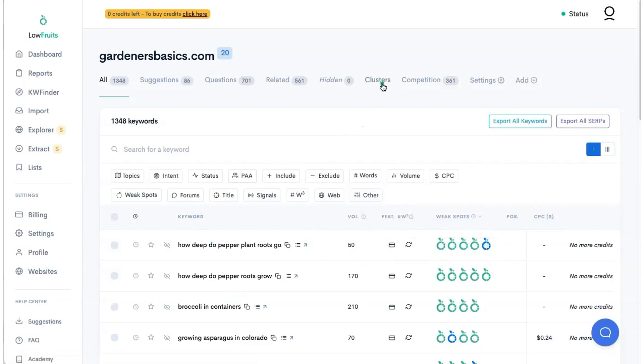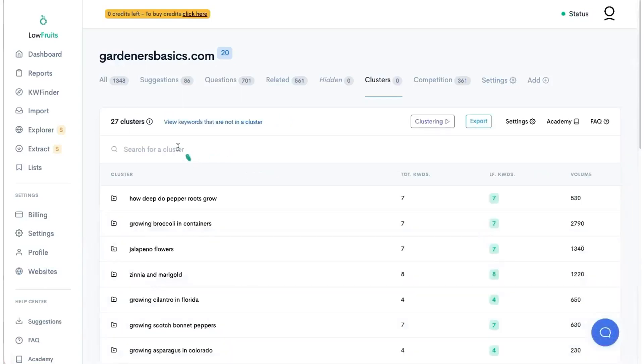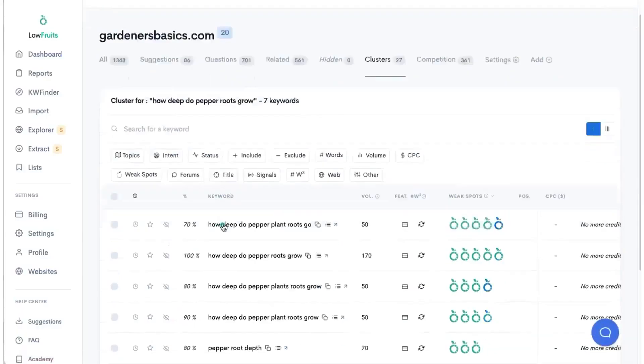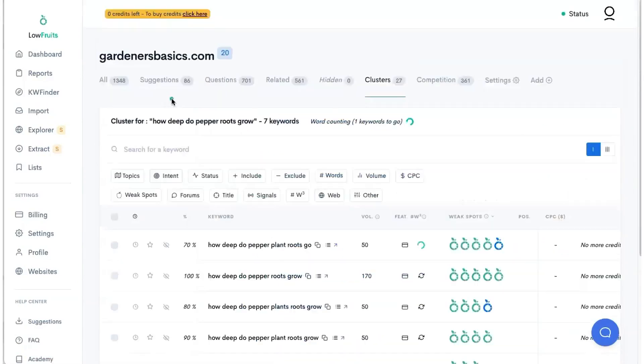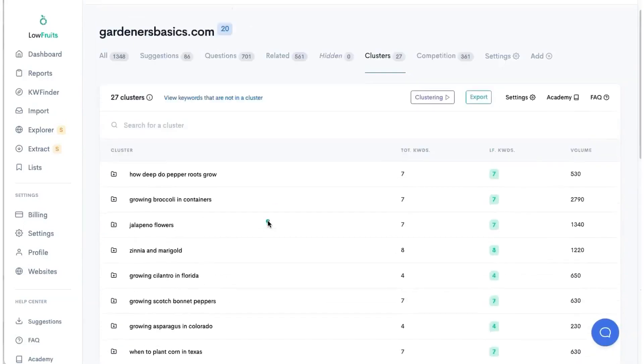The way I like to look at it is in clusters. It looks like it already clustered for me — there are 27 clusters. He could have written these. Here's one article: 'how deep do pepper roots grow' — and there are seven keywords in this cluster. Look how many low fruit opportunities are on this SERP: DA 11, 13, 15, 18, and then what looks like user generated content. All of these keywords — 'growing broccoli in containers,' 'jalapeno flowers' — would have been a way better way to start plugging into his AI writer.